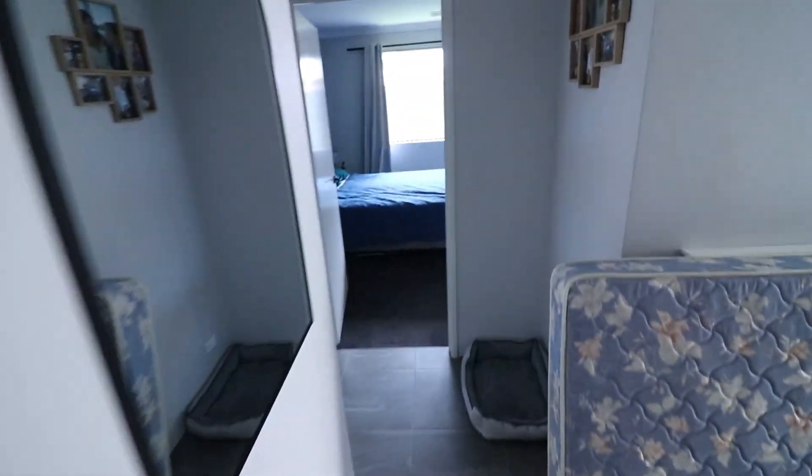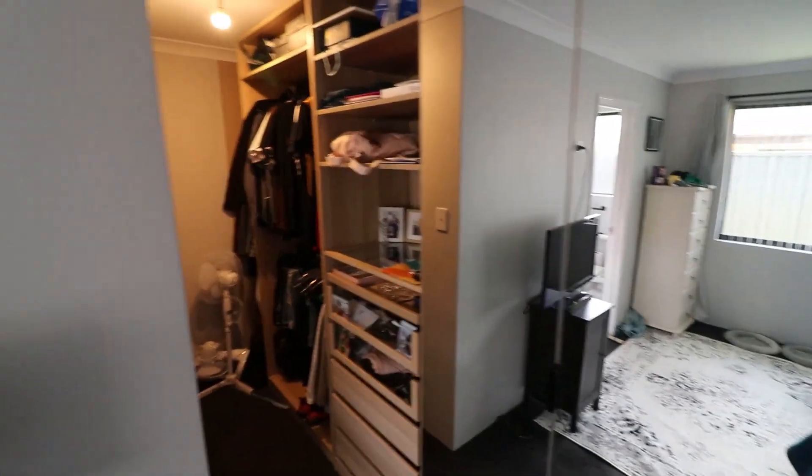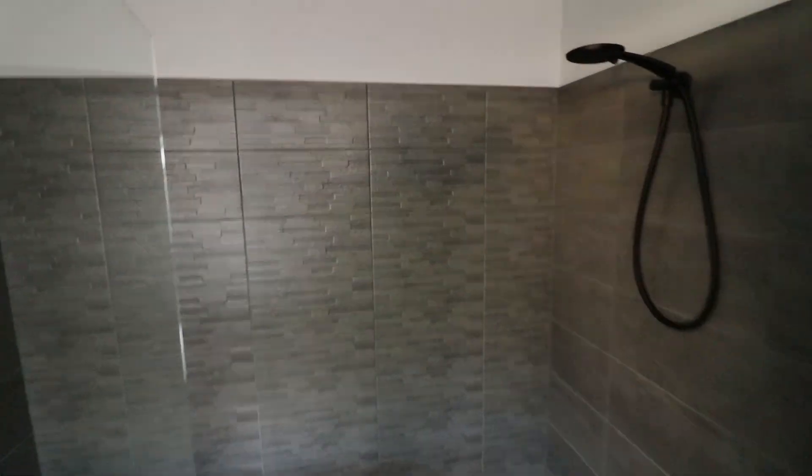Coming through, master bedroom. I do love these little photos that my wife took — that's actually our car. Pretty happy with those. Walk-in robe, en suite which is pretty standard. You've got double sinks, double showers.